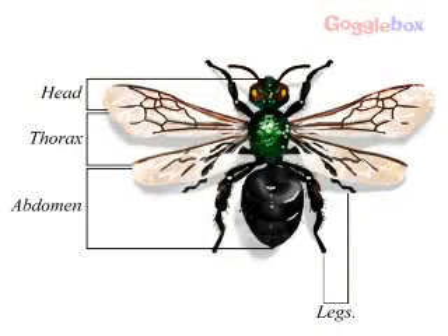They also have bilateral symmetry. This means that the left side of an arthropod is a mirror image of the right. The largest group of arthropods is insects.